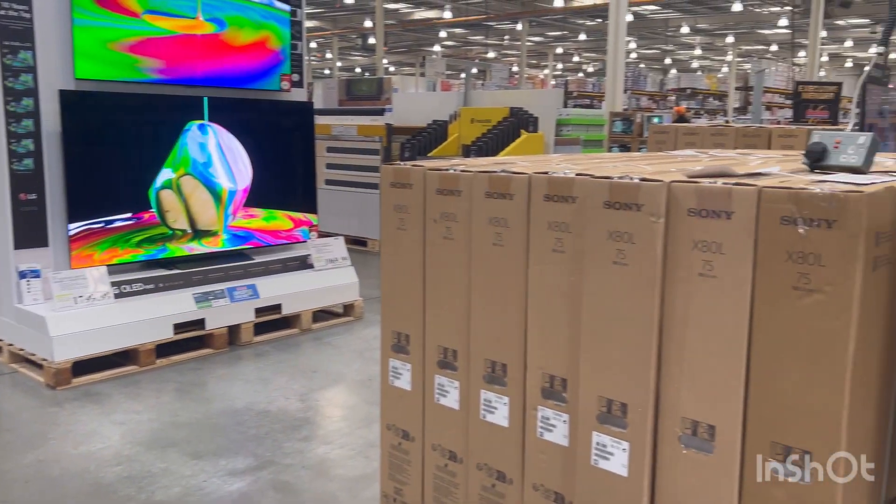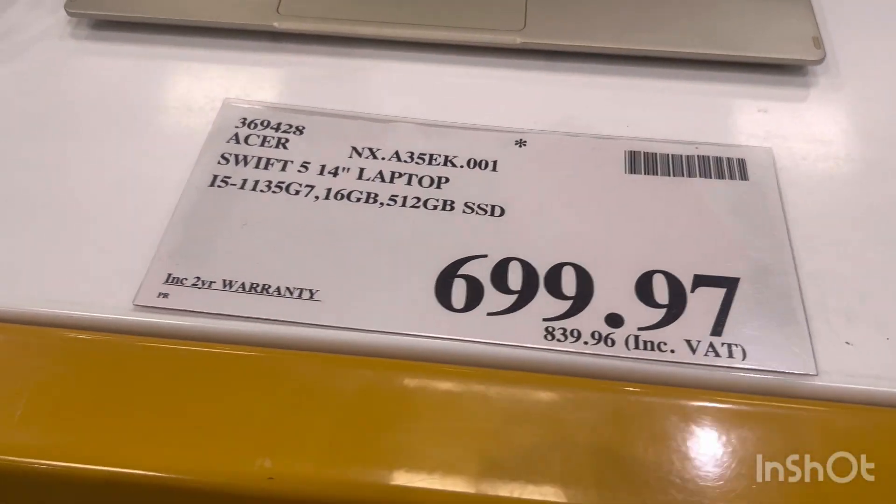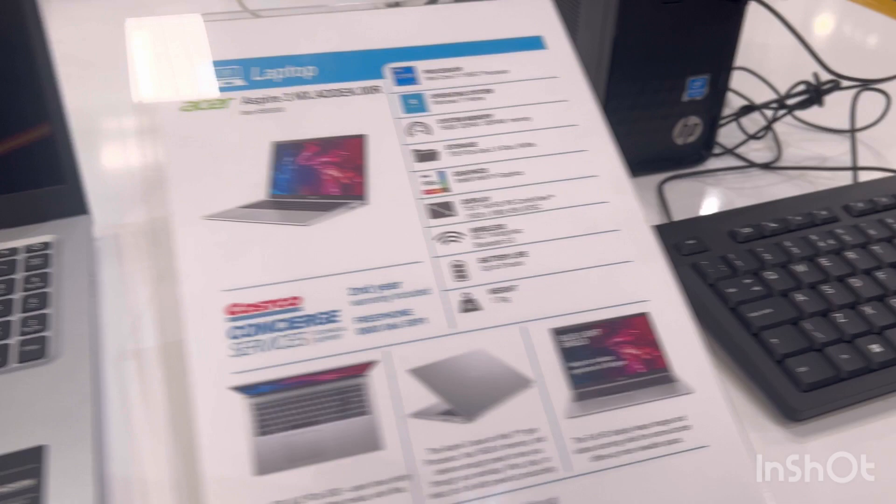I just entered inside and I'm right now in the electronics department. They have a lot of TVs, laptops and everything. I'm gonna show a quick video about the laptops and electronic stuff. As you can see here they have different brands of laptops and different prices — 6.99 — and they have multiple models for laptops as well.